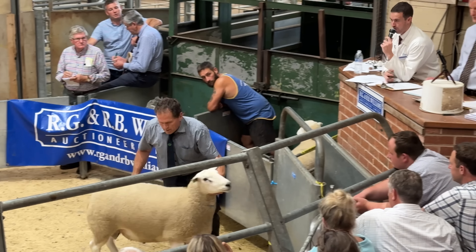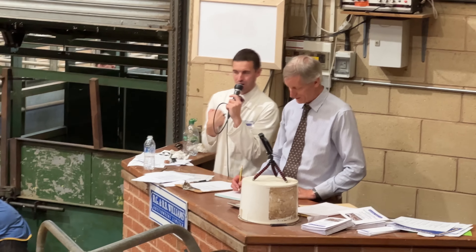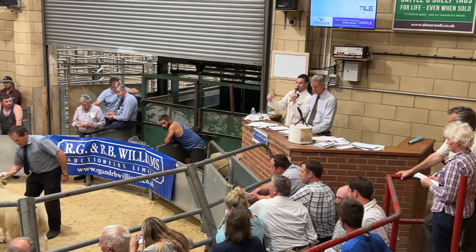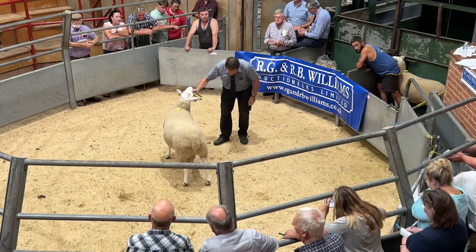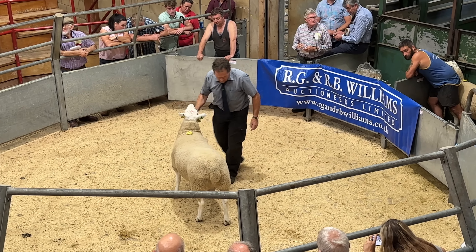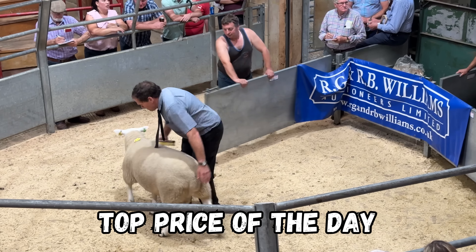At 3,400 for the first time, at 3,400 for the second time, at 3,400 for the third and final time.